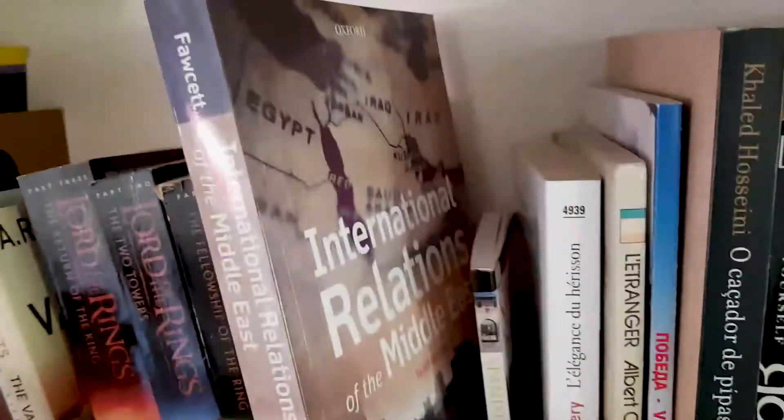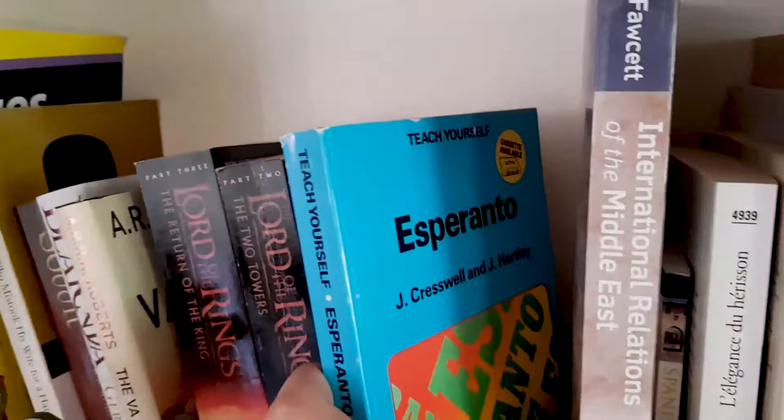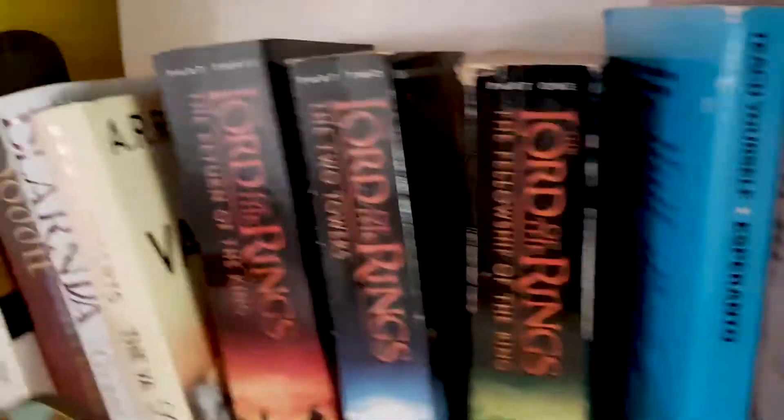Spanish phrase book — I don't know where I collect these things. Some textbooks from my time at uni. Teach Yourself Esperanto — a bit esoteric, not many people would have this book I imagine. Lord of the Rings — good stuff.